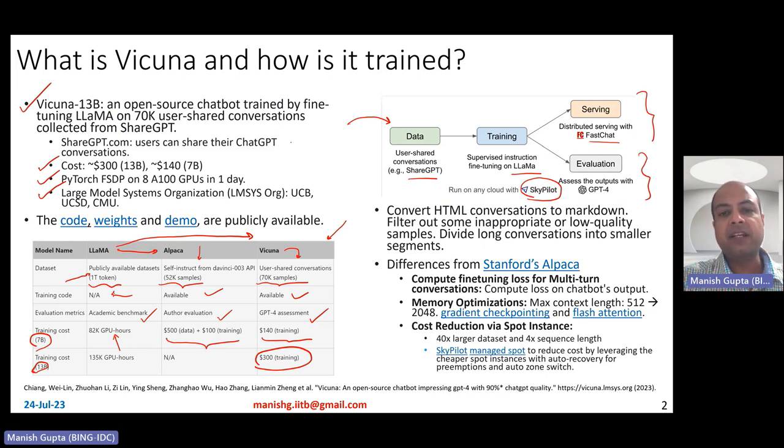You can't take the conversations straight off ShareGPT as they are because there is some noise. So they do some preprocessing: convert HTML to Markdown, remove inappropriate or low-quality samples, and divide long conversations into smaller chunks that fit into the maximum context length.